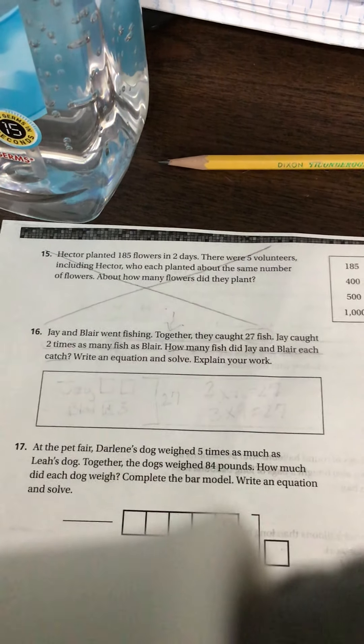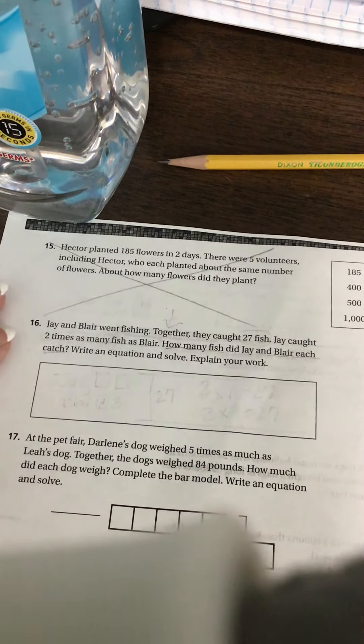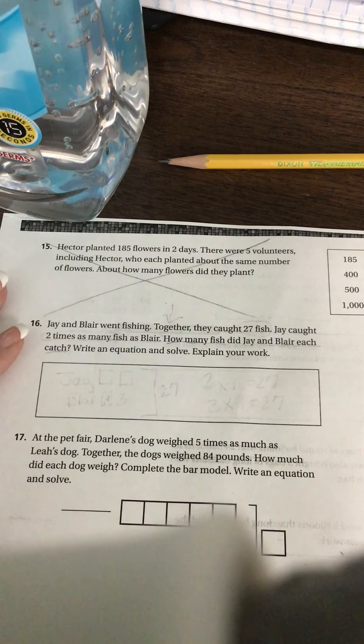Number 16. Jay and Blair went fishing. Lucky Jay and Blair. Together they caught 27 fish. Jay caught two times as many fish as Blair. How many fish did Jay and Blair each catch?